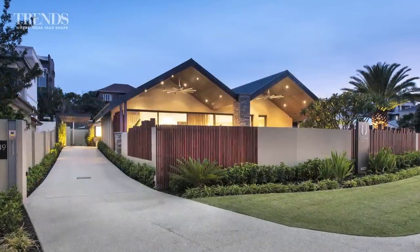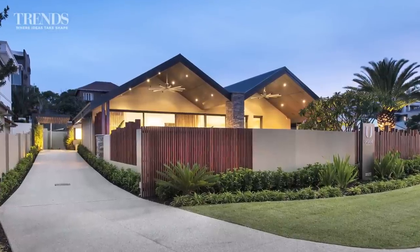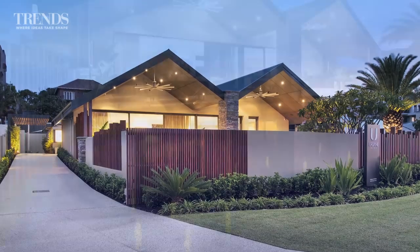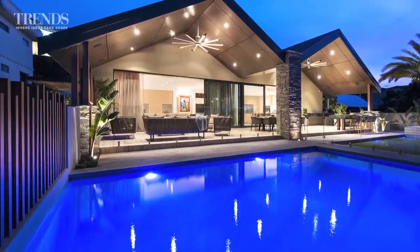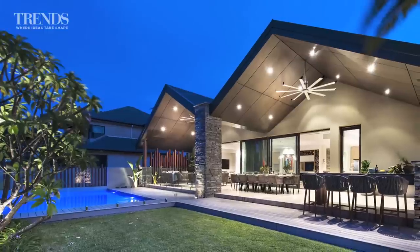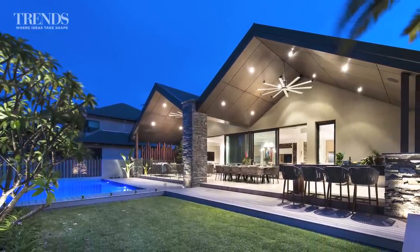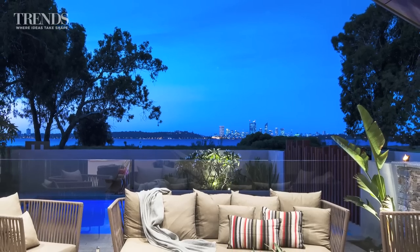The renovation of this 1950s home includes an extensive outdoor living area at the front. How did you create that new space? The block really lent itself to creating the space at the front of the home. The clients were after a very resort style of home — they purchased this 1950s property in an amazing location, and it was set quite far back, which really lent itself to creating space at the front, taking advantage of the views and the majority of the yard.